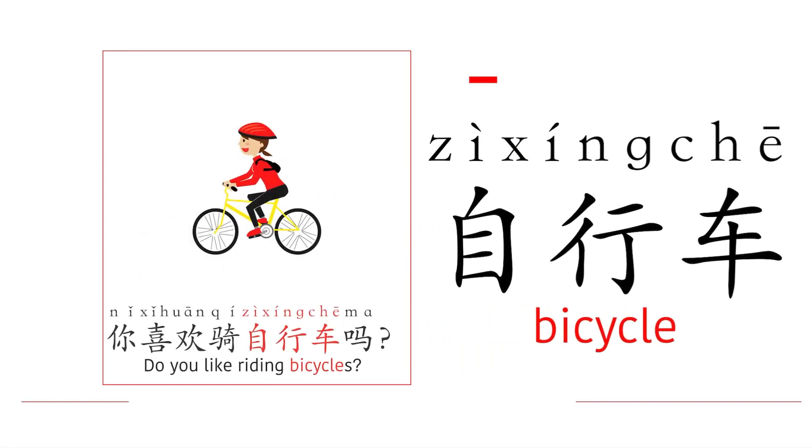Bicycle: 自行车. 你喜欢骑自行车吗? — Do you like riding bicycles?